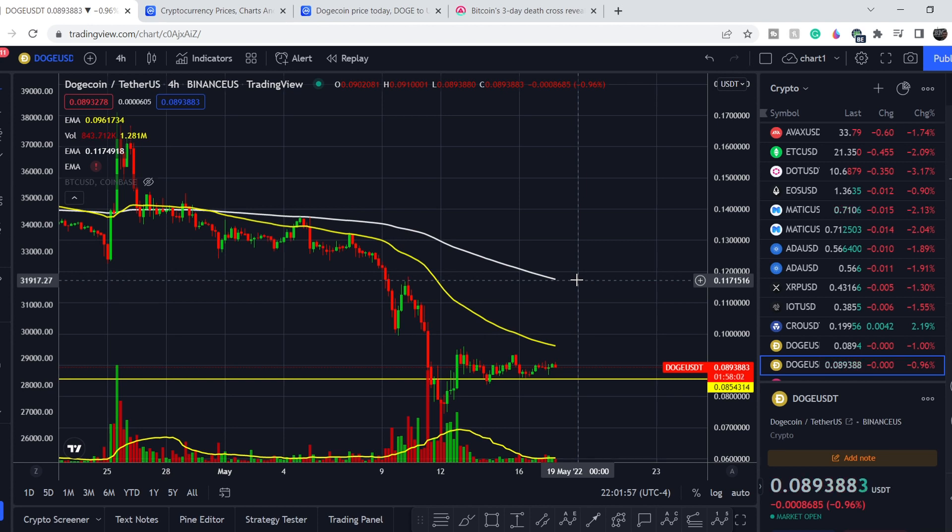What's up everybody, welcome to the money management channel. My name is Andrey and today I'm going to be doing an update on Dogecoin.